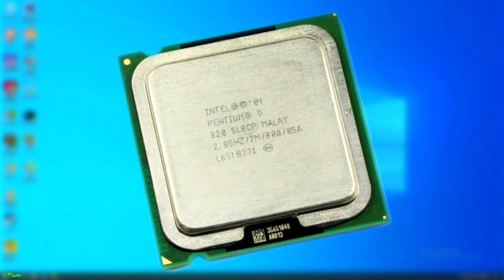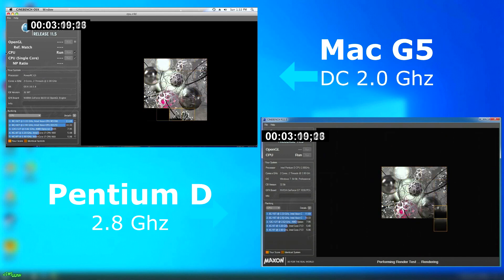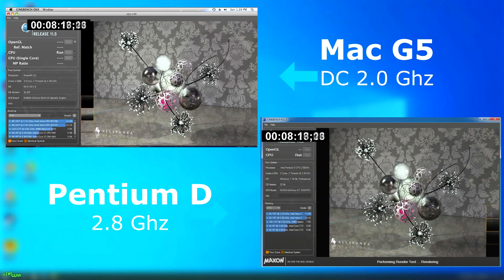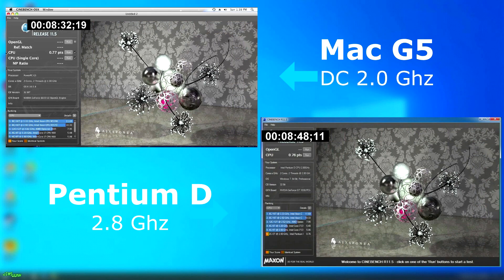First off, let's check out Cinebench 11.5. As it runs, you can see the G5 started to take the lead, and in fact it finishes about 16 seconds sooner. However, that's not much of a difference — it only picked up a fraction of a point, with the Pentium D scoring 0.76 points and the G5 scoring 0.77.